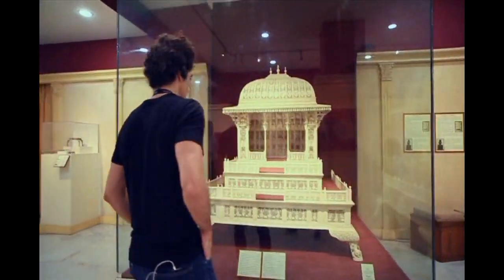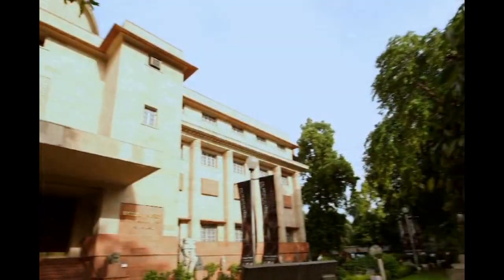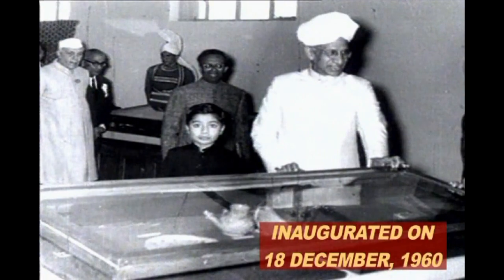at the same time reflecting on the present. The museum was laid by Pandit Jawaharlal Nehru on May 12, 1955 and was formally inaugurated on 18 December 1960 and opened for the general public.